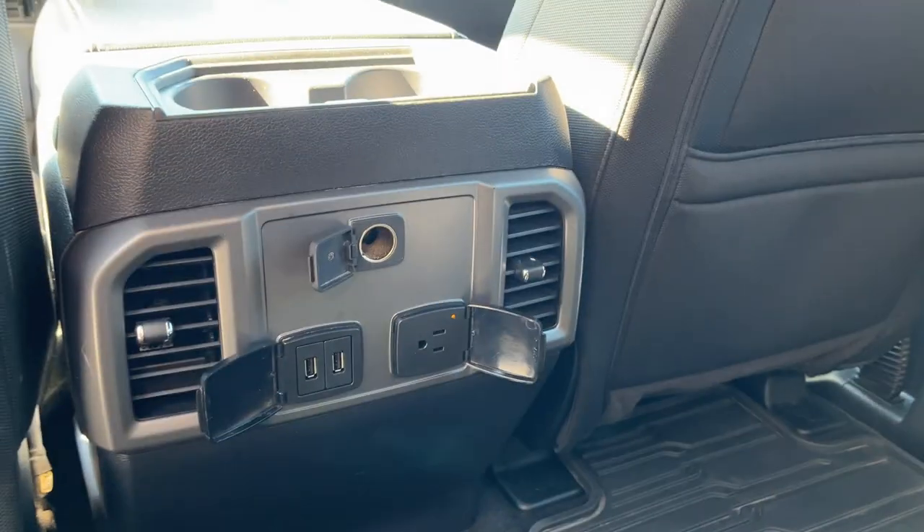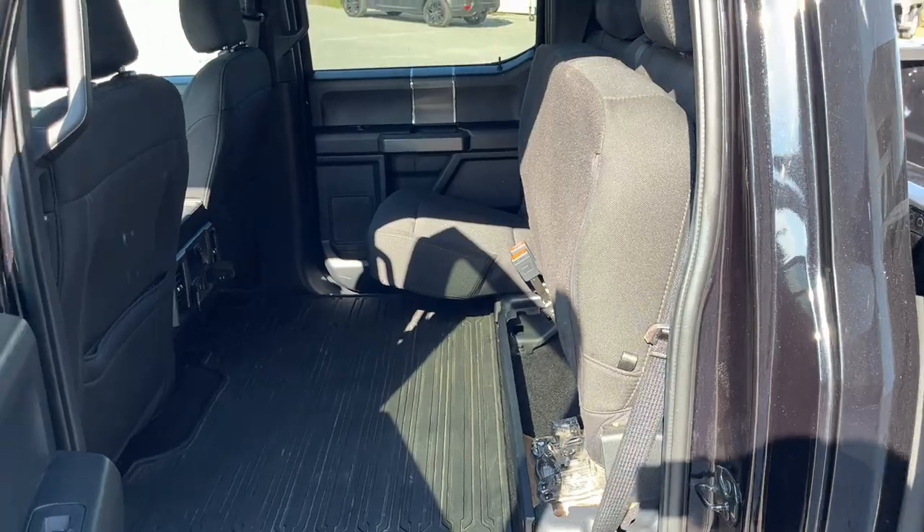You do have plenty of power options back here for the rear passengers, their own climate vents, and those seats fold up for even more storage.